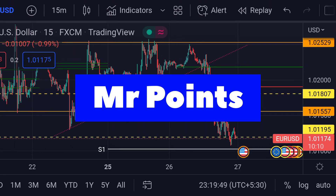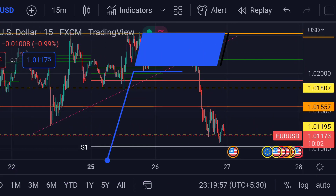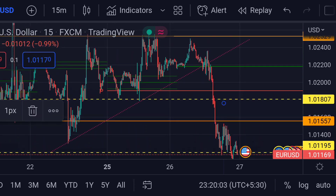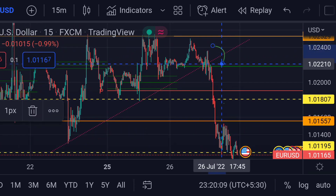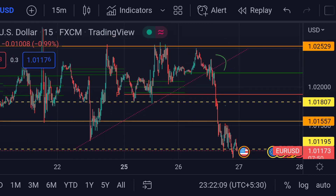Hello guys, welcome to Mr. Points. Let's check out EUR/USD important ranges as of now. The price is at 1.01173. It is very clear in the chart that the price has fallen below its trend line. There is also news that Russian energy giant Gazprom says it will once again drastically cut gas supplies to the European Union due to maintenance work in the pipeline.